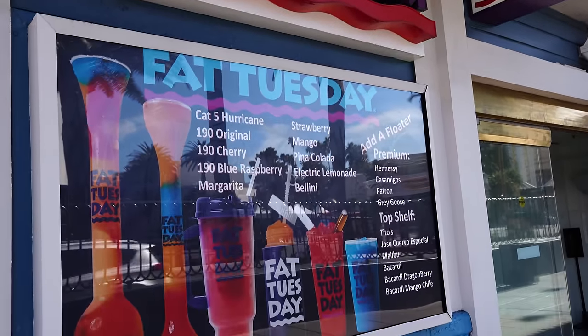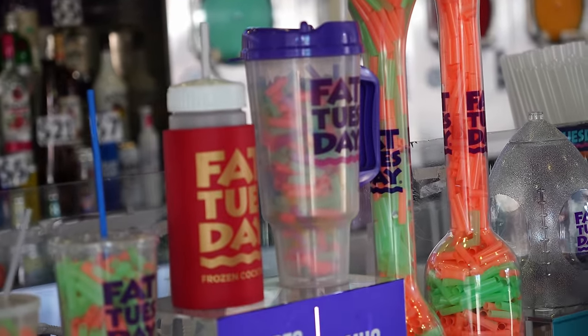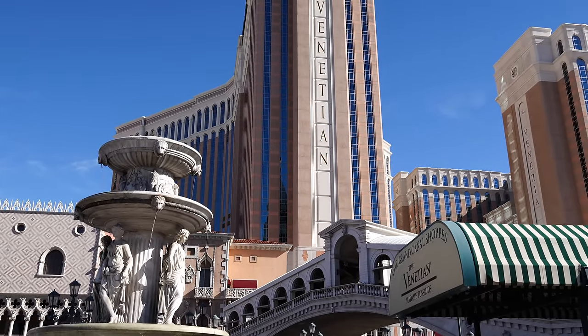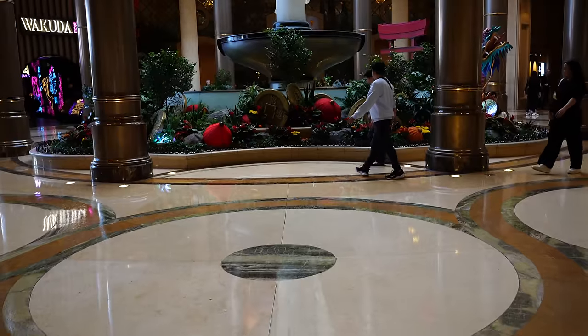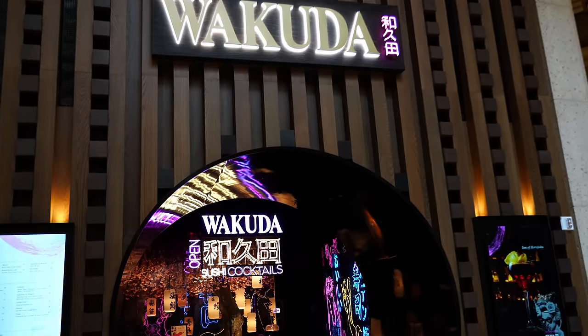We always love spending an early afternoon just grabbing a drink or two and wandering the strip. It's always fun to take in all the sights and sounds that make Vegas, Vegas — and to see what's changed. There's always something new happening here every time you visit.